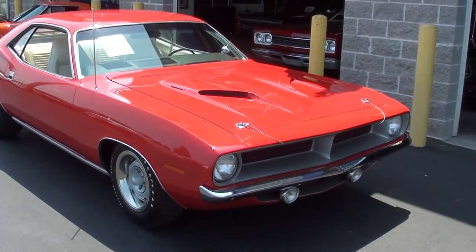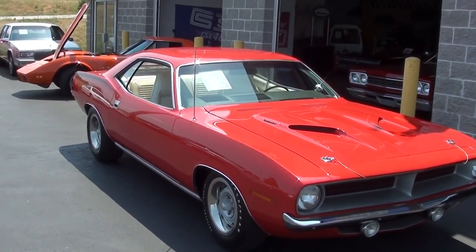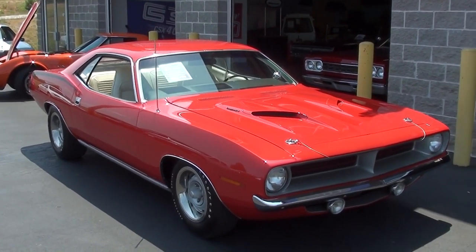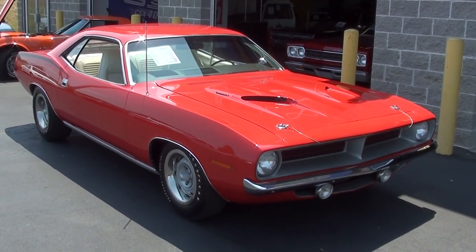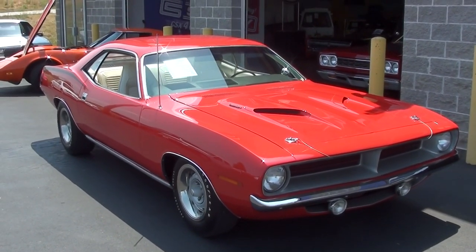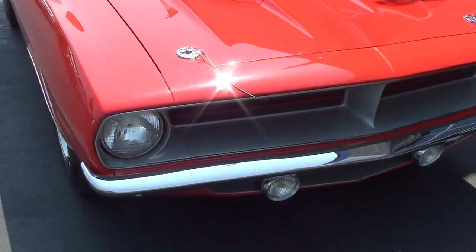Hey everybody, coming to you from Fastlane Classic Cars here in St. Charles, Missouri. I thought you'd like a look at this 1970 Plymouth Cuda. This is a true V-Code car, so it is a real numbers matching 440 six pack car. It's just undergone a complete restoration and it basically looks like new.